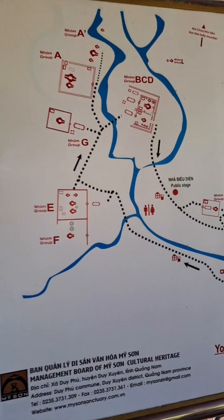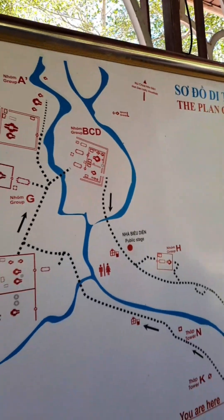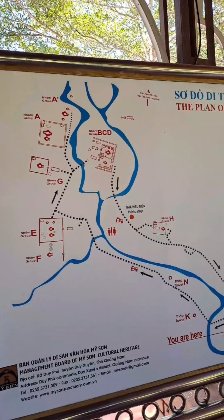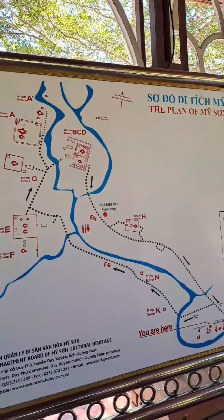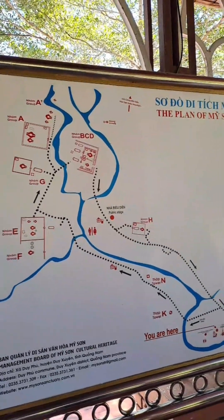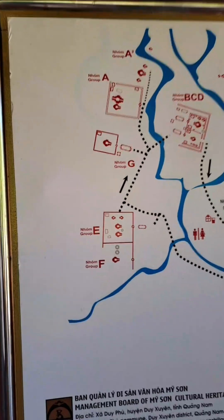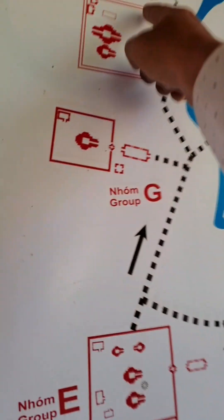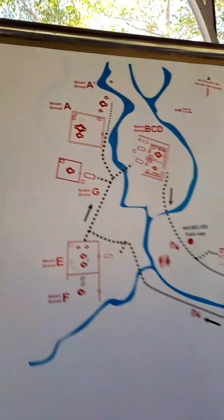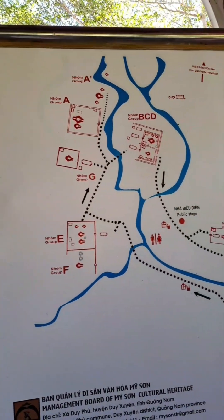The temples here were built from the 7th to the 10th century using brick, but archaeologists are still not able to define exactly what material was used to make the bricks stick together. Some of the buildings in groups A, G, E, and F were brought down due to bad weather or American bombs.